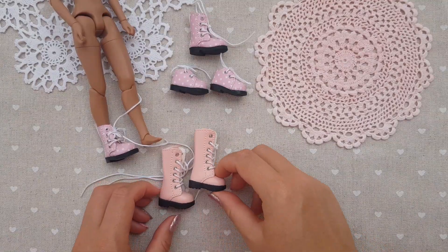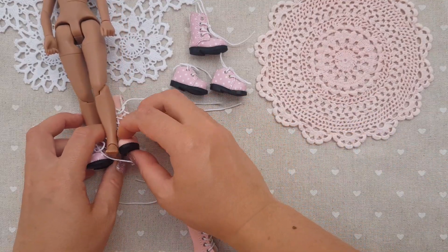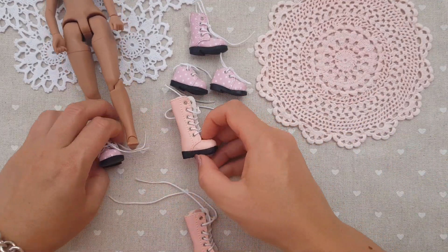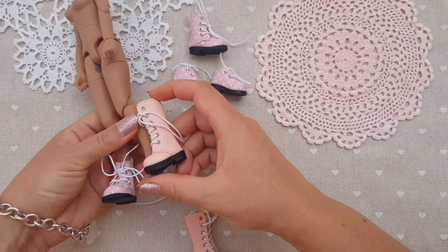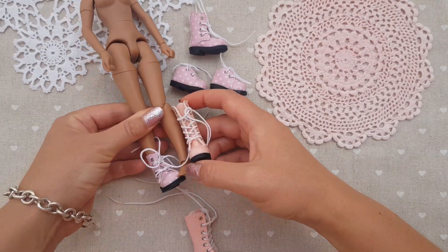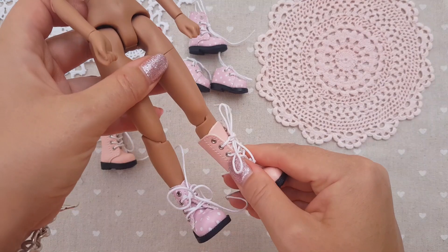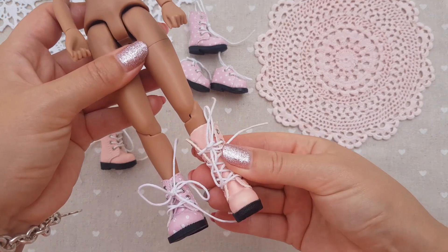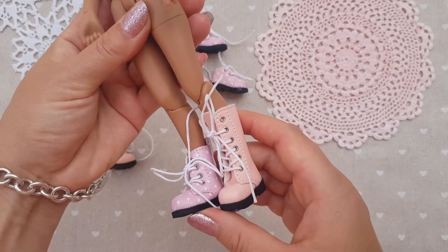If you like the boots and want them even higher, they also have that model and it's smaller. It has different colors as well. Let's try it on — here it is. I didn't tie it tight enough, but we can do it. As you can see, they all look so pretty.